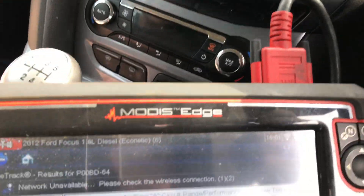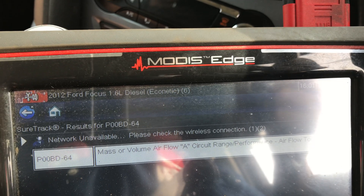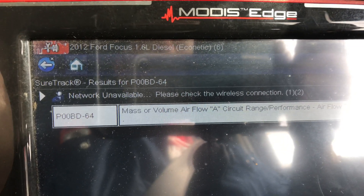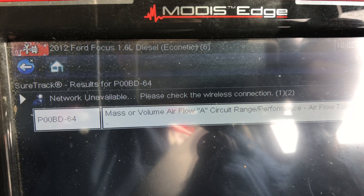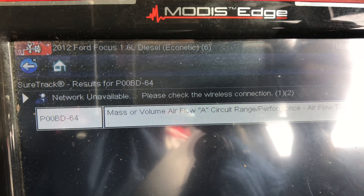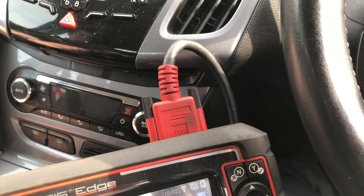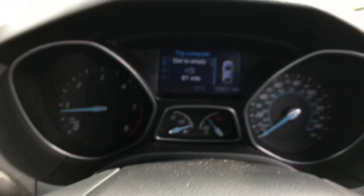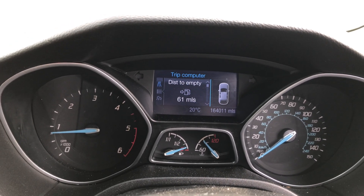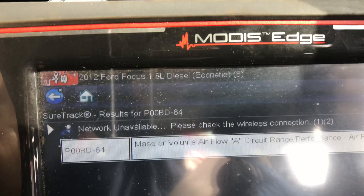I asked the guy who did the job where he got his new mass airflow sensor from — and it was not Ford. With my son Kieran, we looked at the MAF figures and it was reading 140 grams per second. On the dash it said 'engine malfunction, stop engine' or something like that.